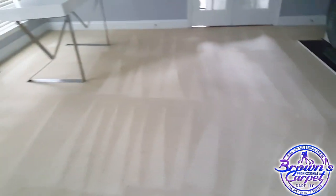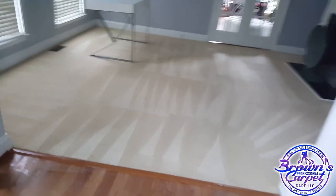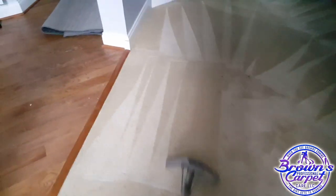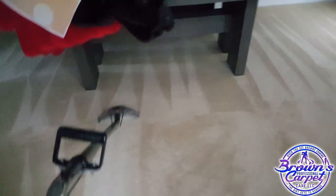All of those pet stains are gone, guys. Amazing. Coming out amazing. I'm very satisfied with this product. This P-Sore is amazing. And I've got some peroxy spray and walk away for a couple of those little trouble areas, but these carpets are coming out amazing.